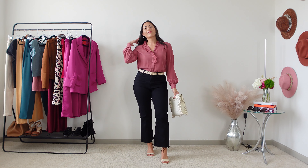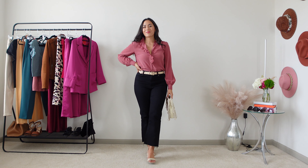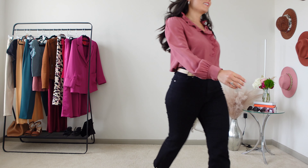Do you feel stuck in outdated fashion, but the world of modern fashion seems too overwhelming to understand? Welcome to my channel. My name is Prisca Jordan, and in today's video, I want to show you seven outfits that combine my current wardrobe with today's fashion trends to create style that enhances personality.